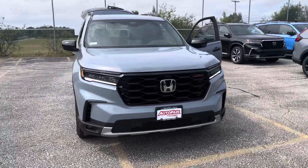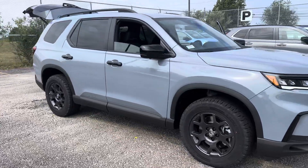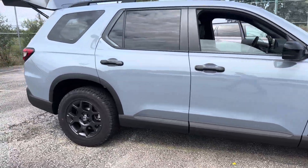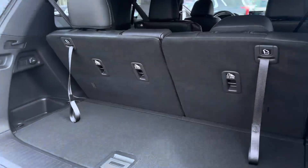Good afternoon Carl, just wanted to take a second to go over this 2025 Pilot Trail Sport Edition in this urban gray color. This thing is so good looking. Coming around to the back here, you got plenty of storage space if you need it.